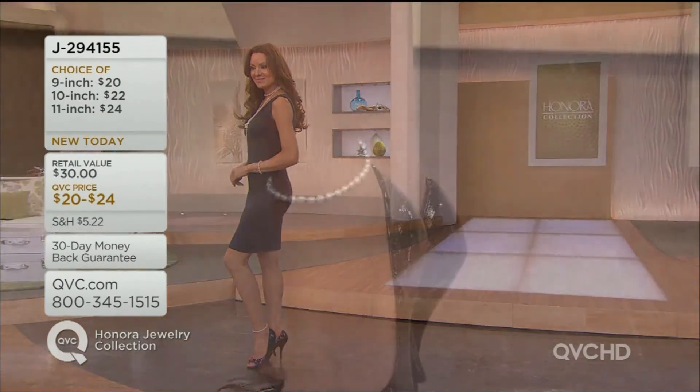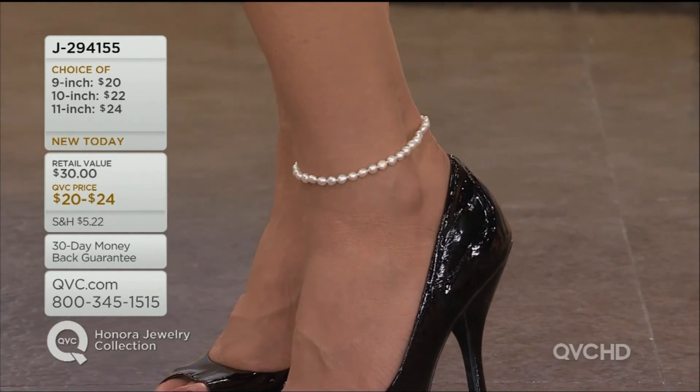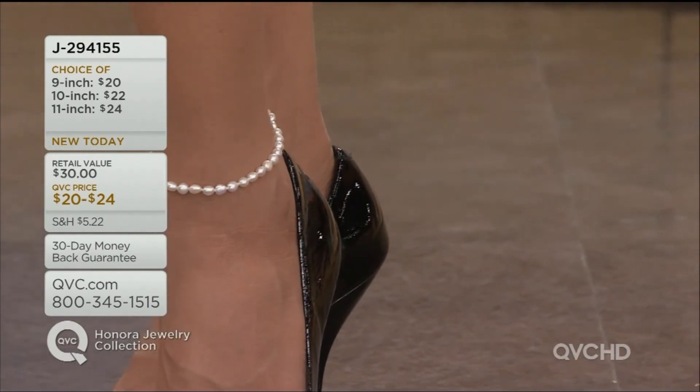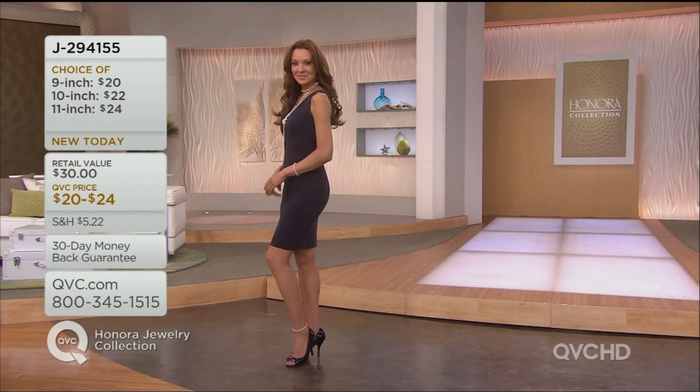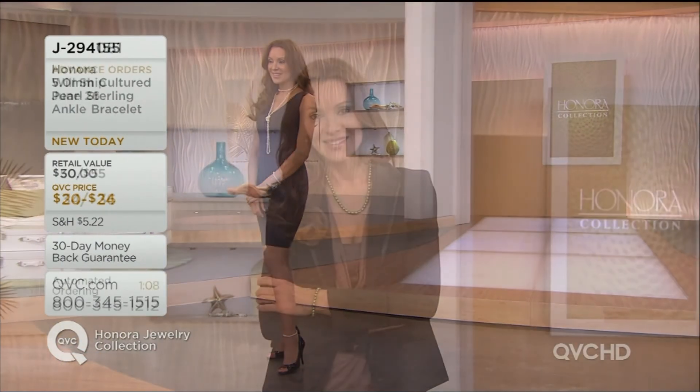This is one of our advance orders, so you're not charged until it's shipped. It ships to you on the 26th of June, just when you're planning that getaway — the beach, the lake, that poolside vacation. They literally just found all these pearls from this farmer, and we hoarded them away.